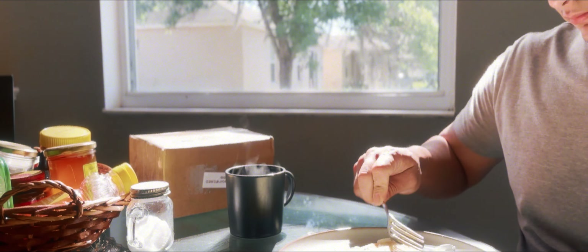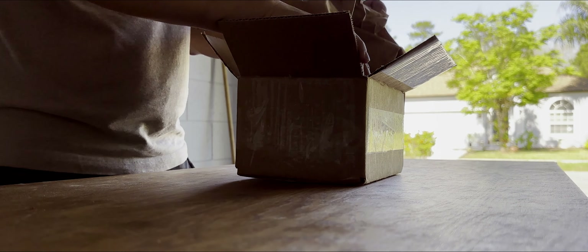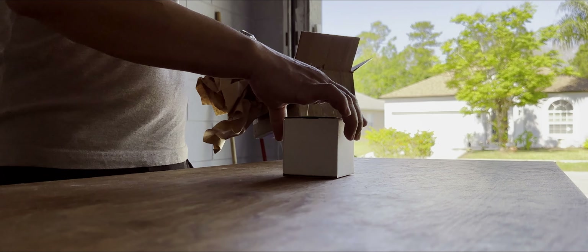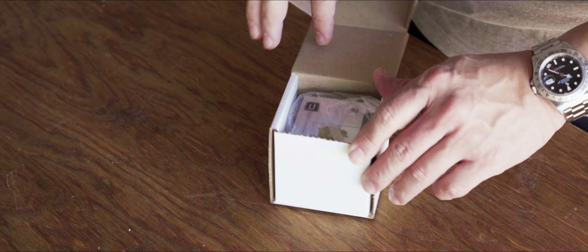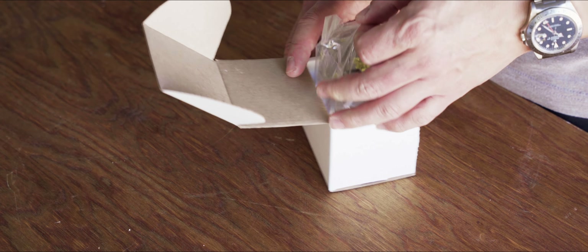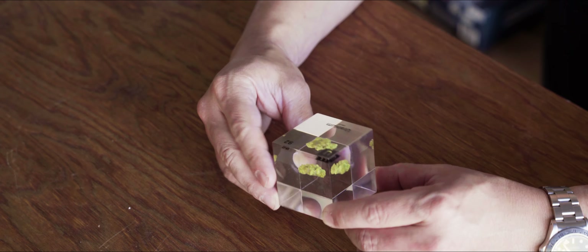First, we nourish this all. Then we proceed with the unveiling. Oh wow — cold. Holy shit. Wow, oh my god.